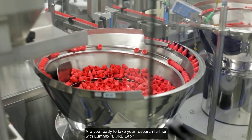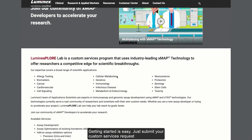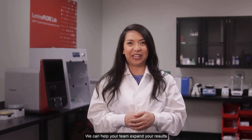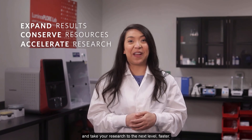Are you ready to take your research further with Luminex Explore Lab? Getting started is easy — just submit your custom services request through our Luminex Explore Lab webpage, and one of our experts will get in touch with you. Reach out to the Luminex Explore Lab for your next assay development project. We can help your team expand your results, conserve resources, and take your research to the next level, faster.